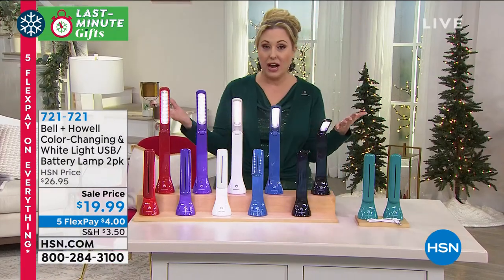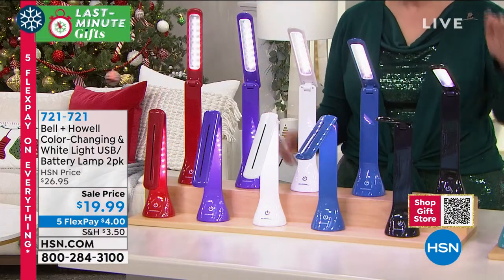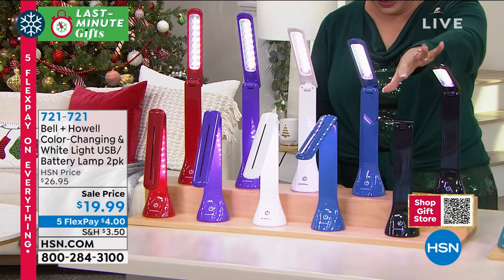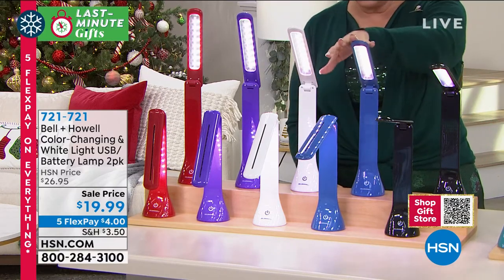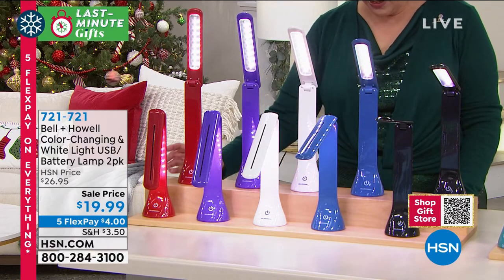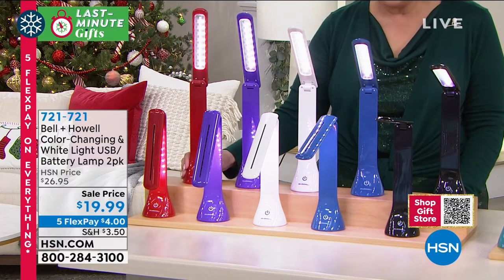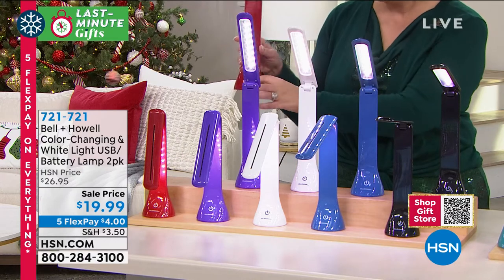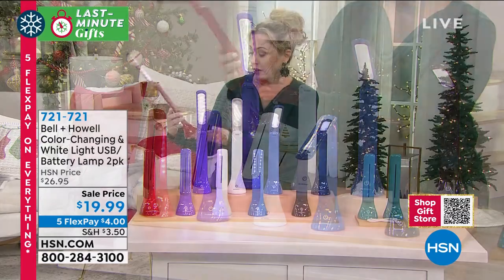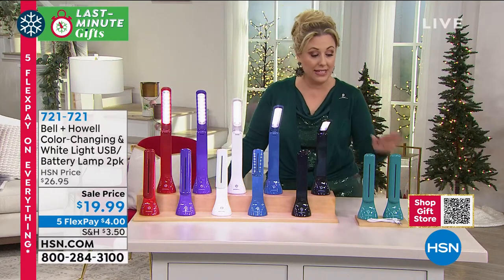We've got lots of great colors — no matter how you want to decorate your home office, we've got a color for you. You can certainly use it for crafting and so much more. We have it in black two-pack, blue two-pack, white, purple, red, and teal. Now, you'll notice it is cordless and rechargeable, so you can go wherever you need it.